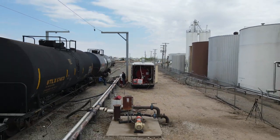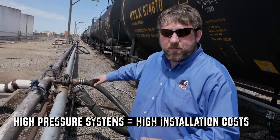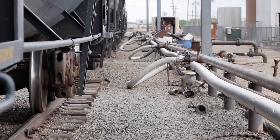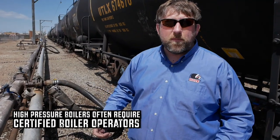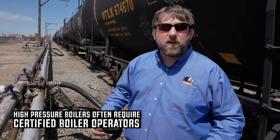With a high-pressure boiler, not only are you going to have a lot bigger installation cost with all this hard piping, insulating, and all the safety components that you're going to have to do with this type of installation, but you're also going to have to worry about government regulations that you need to abide by. Most places are going to require you to have a certified boiler operator on staff.